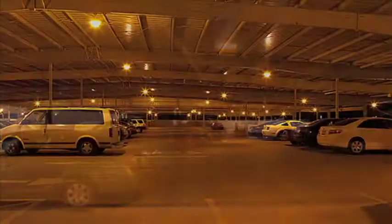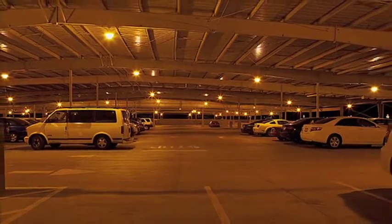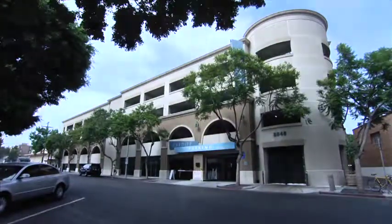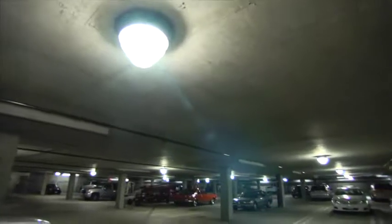Parking garages are notorious for having poor lighting and costing public agencies quite a lot of money to operate. But here in Culver City, the new energy-efficient lights are not only saving the city money but making everyone feel safer too.